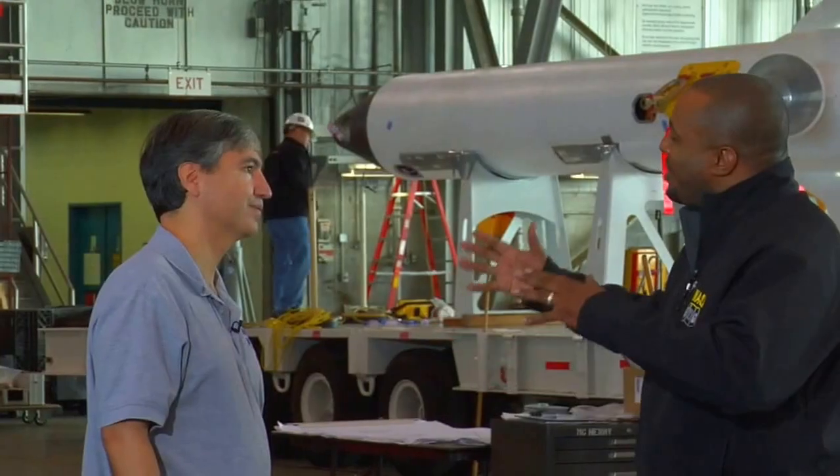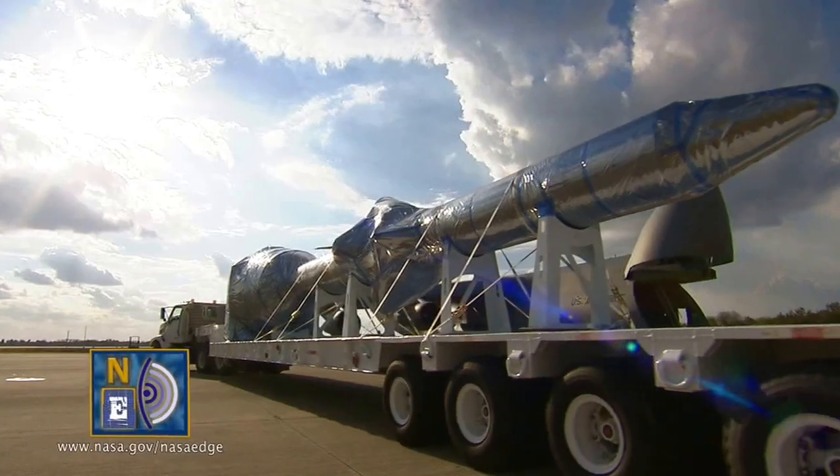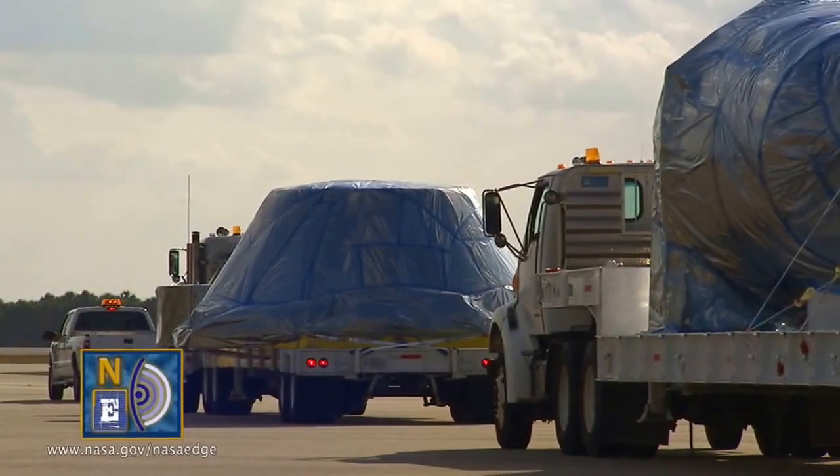How is this going to be put on top of the Ares-1X rocket? Are you going to use the Vehicle Assembly Building? Yes, we are. The Vehicle Assembly Building is right within two miles of the shuttle landing facility.